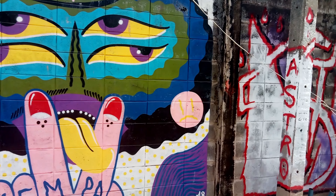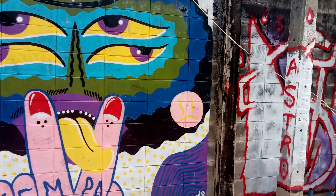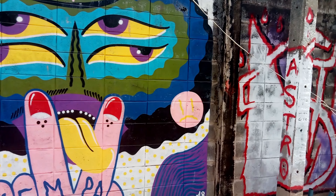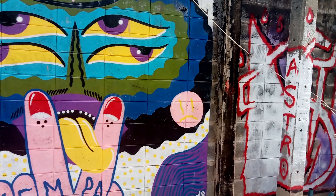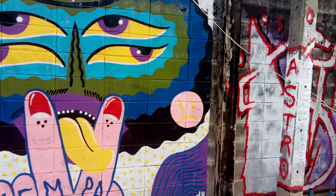On the outside of Warehouse 30 you get all this lovely street art as well, so you can just come out and have a look at this. It's cool — really nice.